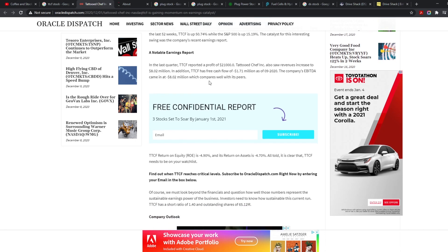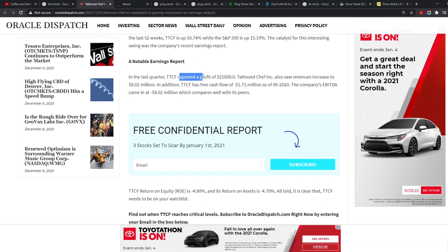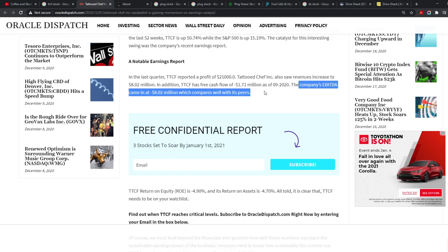Tattooed Chef had a huge catalyst from its last earnings report. It reported a profit of $210,000, revenues increased to $8.02 million, and it has a free cash flow of $1.71 million. The company's EBITDA came in at around $8.02 million, which compares well with its peers.